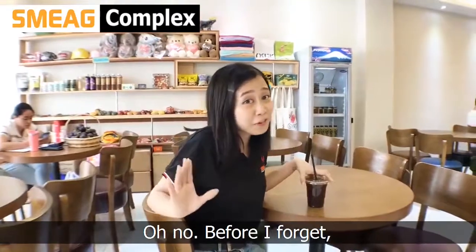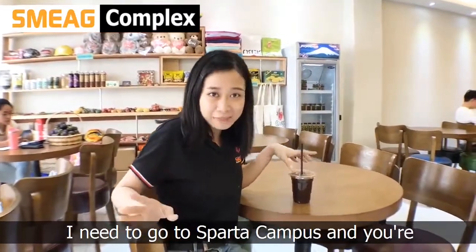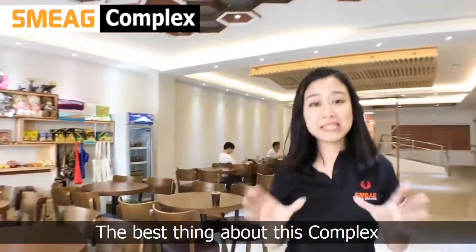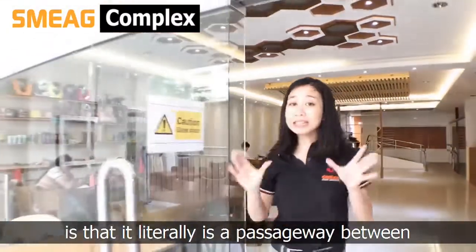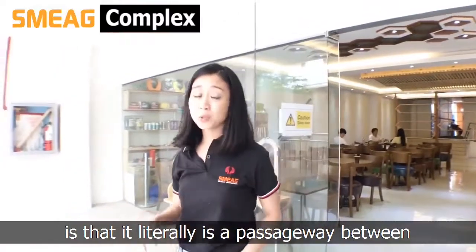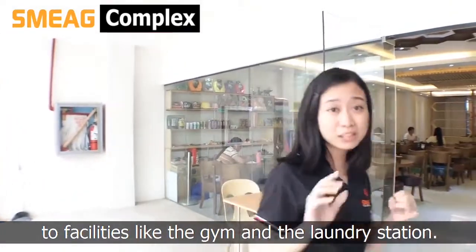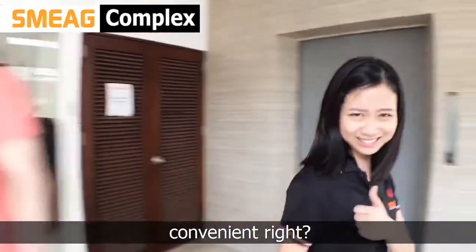Oh, before I forget, I need to go to Sparta Campus and you're coming with me. Let's go! The best thing about this complex is that it literally is a passageway between Classic Campus and Sparta Campus, so that Sparta students can have access to facilities like the gym and the laundry station. Convenient, eh?